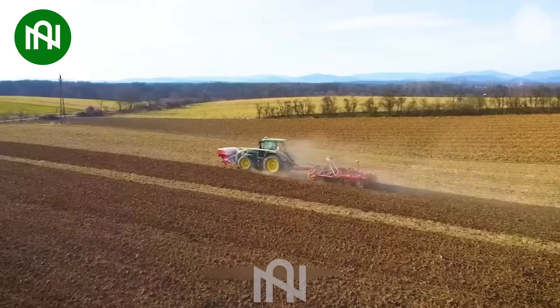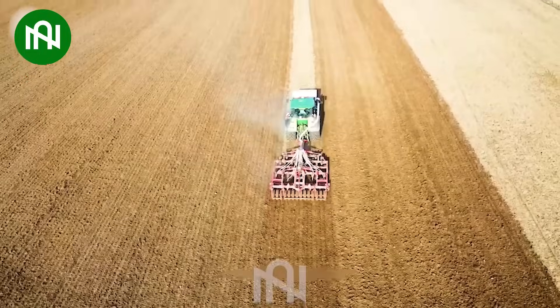This compact soil plow is like a miniature powerhouse, tilling small plots with precision and ease.